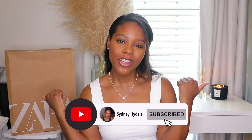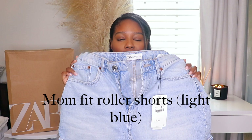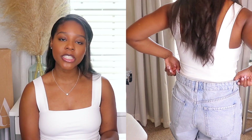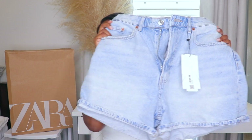That does it for the Abercrombie portion of the haul. Moving into Zara — I love Zara. I'm going to start with a piece that didn't fit but I am reordering. These are mom shorts — I know they're big, it's my mistake. I ordered them in a size 10, which is about two sizes too big. They're a light wash and I do love the wash, so I'm definitely reordering and sending these back.